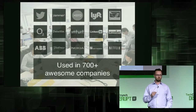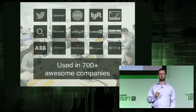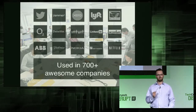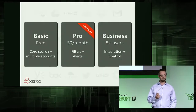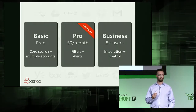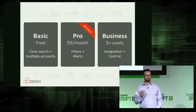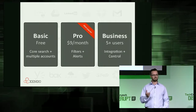We've been in private beta since the beginning of the year, and we're now used in over 700 awesome companies like Yammer, Lyft, and Netflix. We have a freemium business model with a paid pro tier at $9 per user per month, offering advanced filters and alerts, and a business tier for larger groups offering custom integrations and greater data controls like data residency.